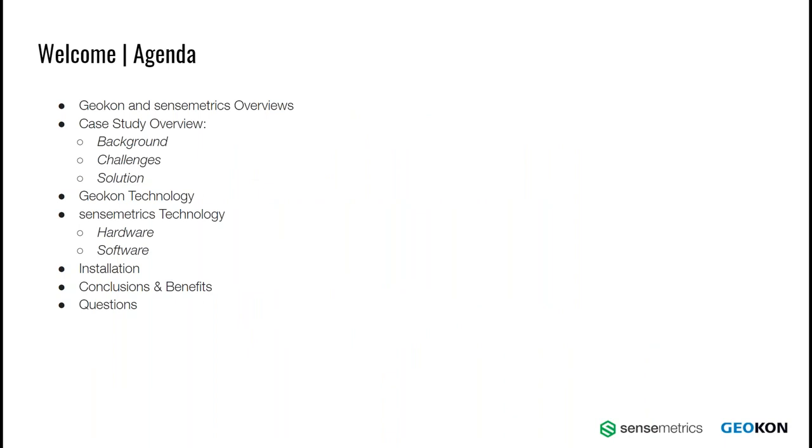Now we're going to dive into the webinar. To catch everyone up on what we're going to present: we'll do overviews on both Geocon and Sensemetrics, then dive into the actual case study where Robert will walk us through the background of the project, the challenges we faced, and the solutions delivered. We'll then look at technical details covering Geocon's technology as well as Sensemetrics technology, followed by software and installation photos. We'll wrap up with conclusions and benefits before addressing submitted questions.